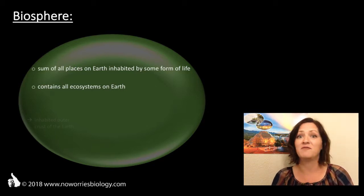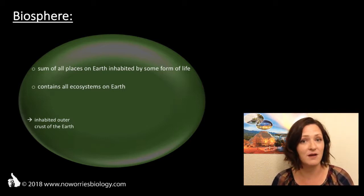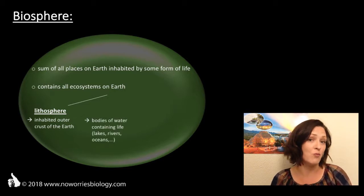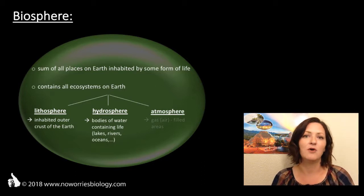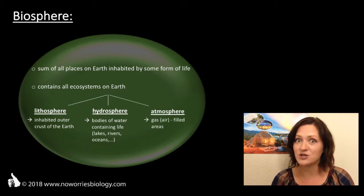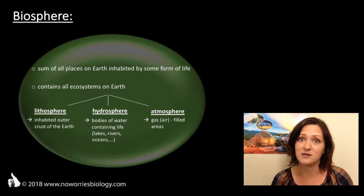It consists of the inhabited outermost crust of the Earth with its stones and soil, the lithosphere. All the bodies of water on Earth — oceans, lakes, rivers and so on — the hydrosphere, and the atmosphere, those inhabited areas filled with gases, mainly nitrogen and oxygen and to a lesser degree carbon dioxide as well.